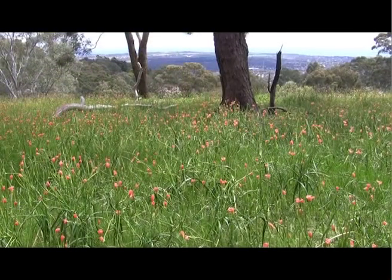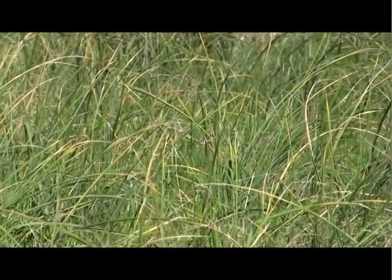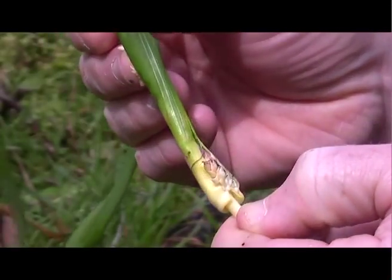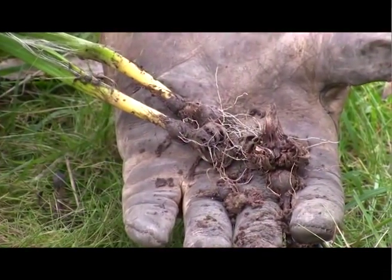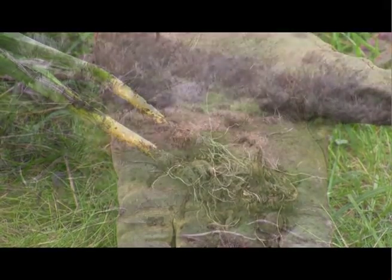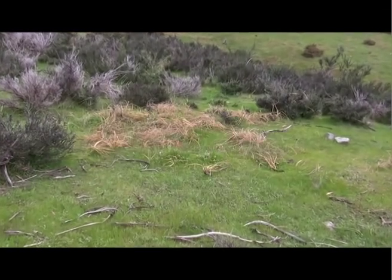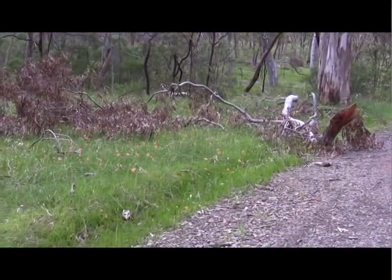Cape Tulips are spread through infested fodder, soil or machinery. Hay or silage cut from infested paddocks is probably the most common method of dispersal. Seeds and corms will adhere to wool and the feet of animals, and seeds are still viable after passing through stock. Dried plants are also spread by wind and running water. Movement of gravel for road making from infested areas can also spread corms and seeds.